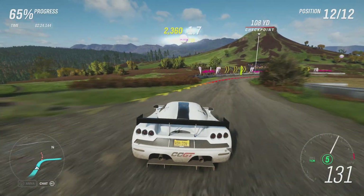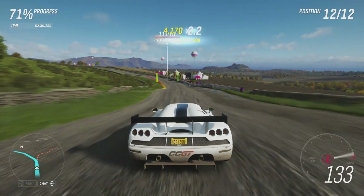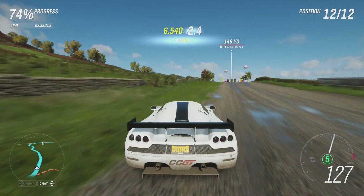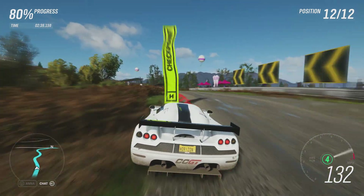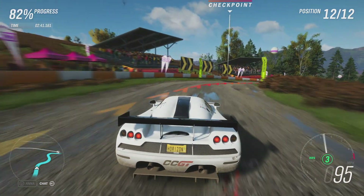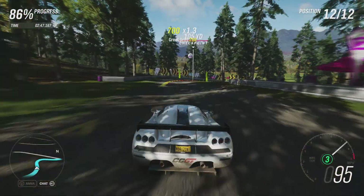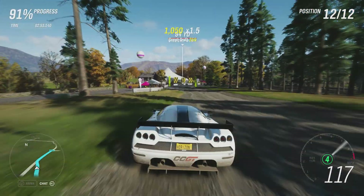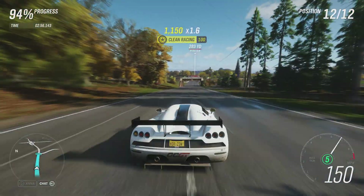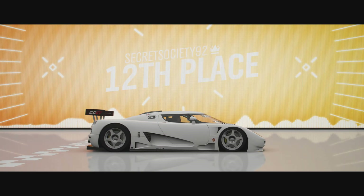It should deal with this gravelly surface better than the mud — this is obviously far more similar to a normal road than the mud generally is. But it's expectedly uncontrollable in areas, considering the mechanical car it is and what it's dealing with. It was really quick across the finish line there — 186 miles an hour.